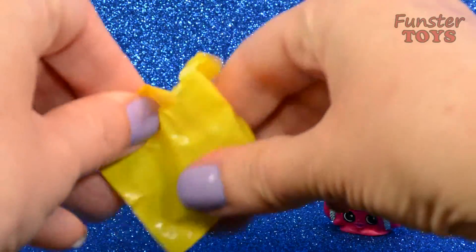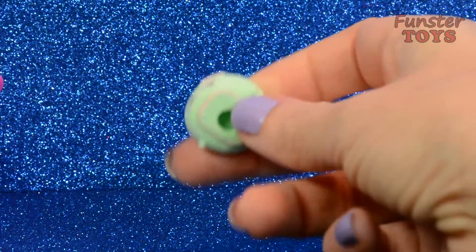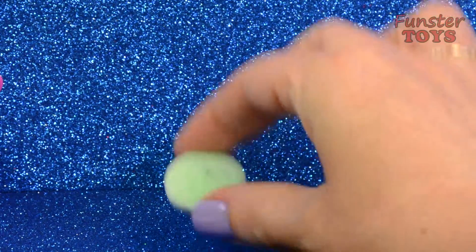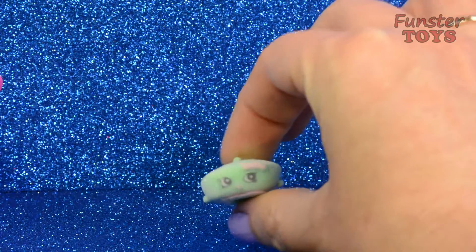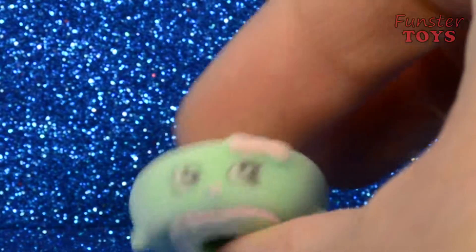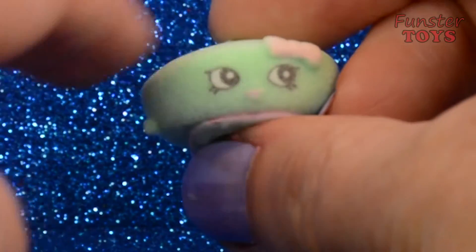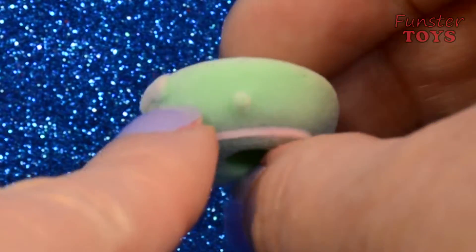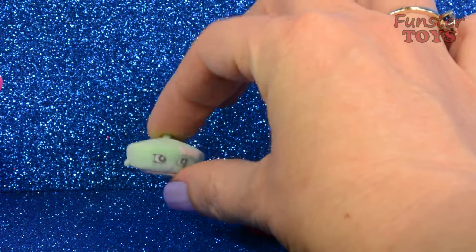So who else do we have in this Shopkins basket? Oh, it's fuzzy. Oh wow, so cute. Fuzzy character — that's Bonnie Beret. Bonnie Beret. So cute, I love that she's fuzzy and she has a little pink bow. And Bonnie Beret is an ultra rare.